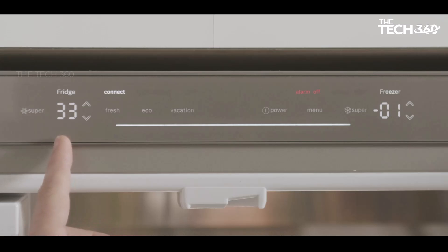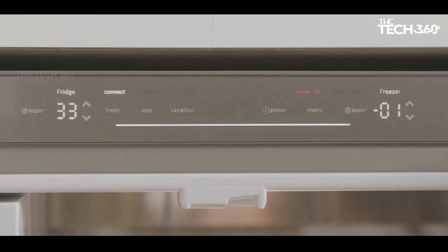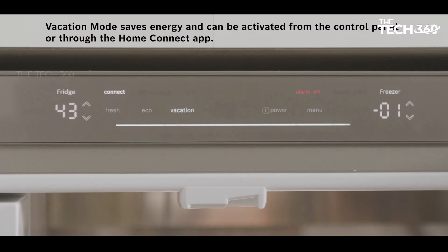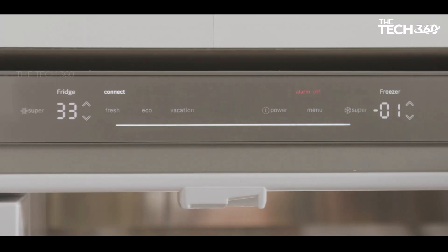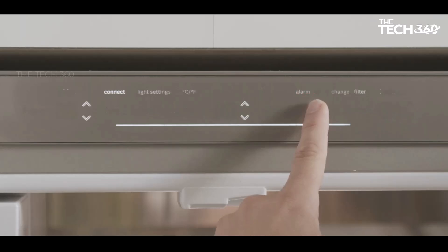Enjoy clean and refreshing water straight from your refrigerator with the UltraClaraPro water filter. This advanced filtration system removes impurities, ensuring that every sip is crisp and pure — say goodbye to the hassle of purchasing bottled water. The Bosch B36CD5OSNS also features an external water and ice dispenser for added convenience.